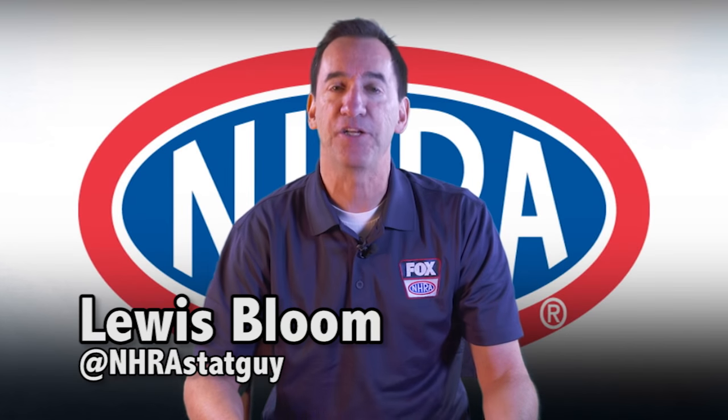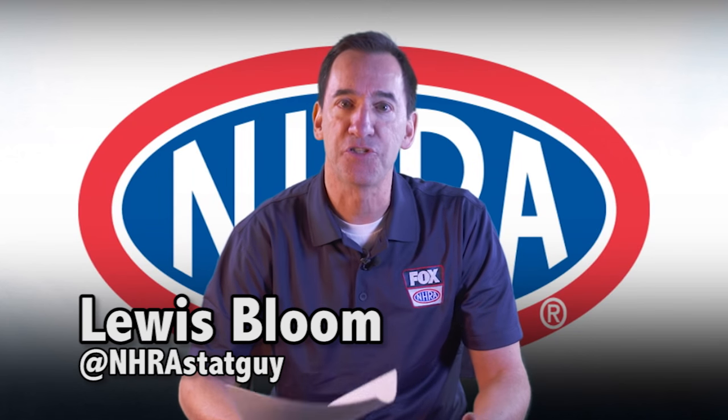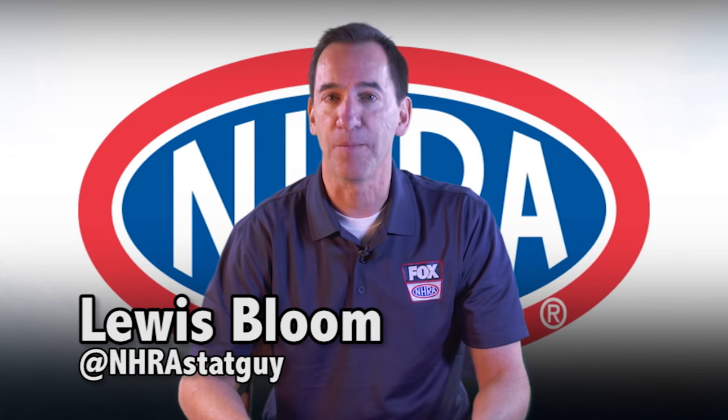Flat hoods, dual injection — a big change in Pro Stock. The last time we had a big change, as I just talked about, was 1982. This is your NHRA history lesson. I am Louis Bloom.